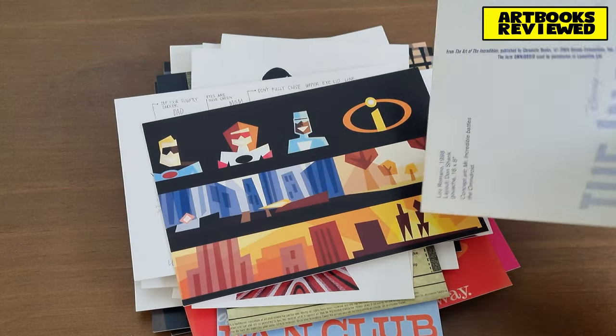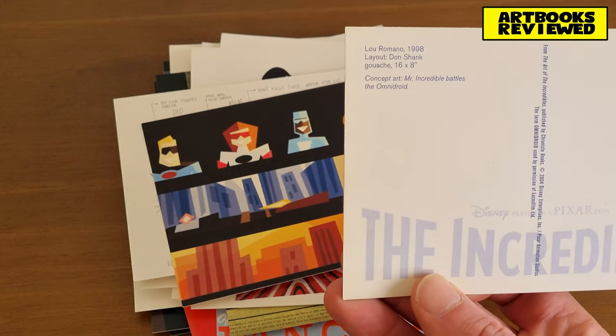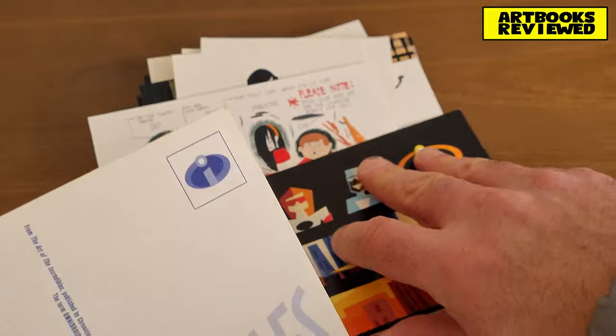That's all 30, I believe. They've all just got the standard kind of postcard back. It does tell you some interesting information about each of them.